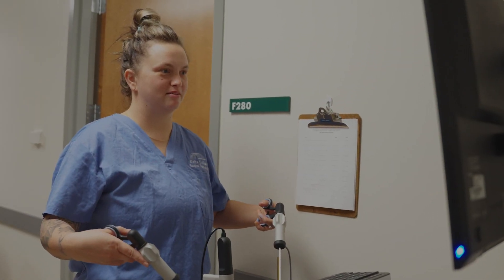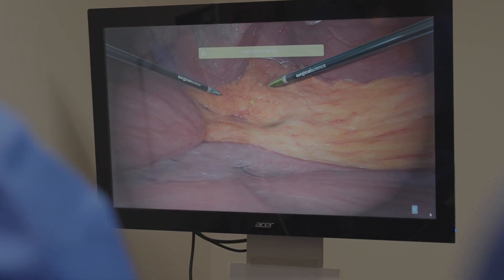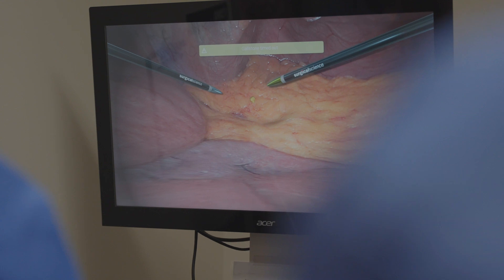We try to make sure students know this is the life of a patient — you're part of a team, and every move you make can make or break a procedure.